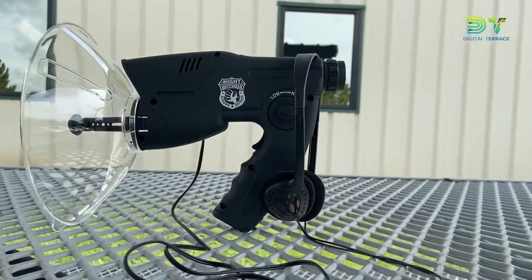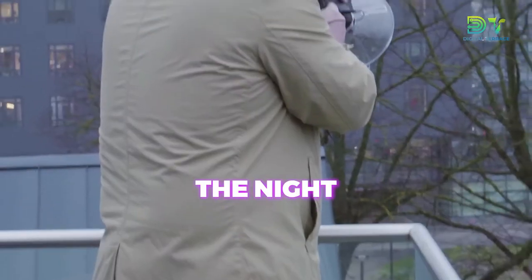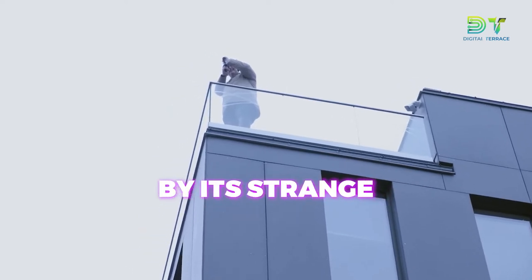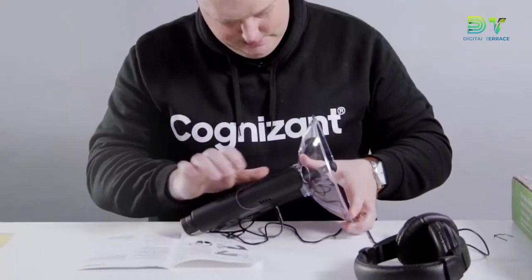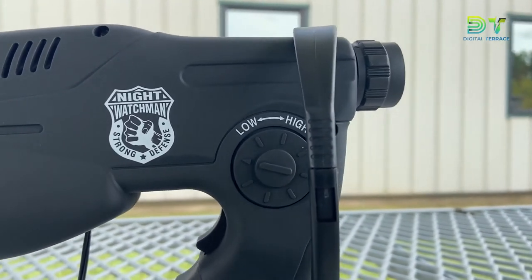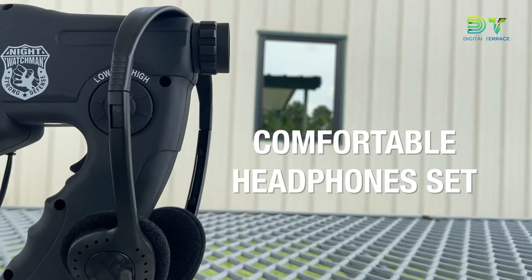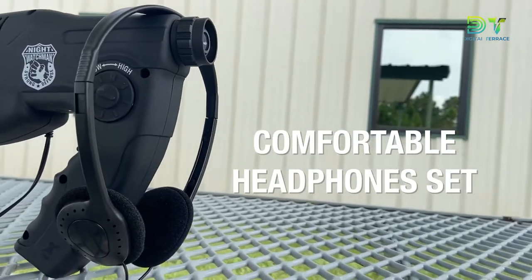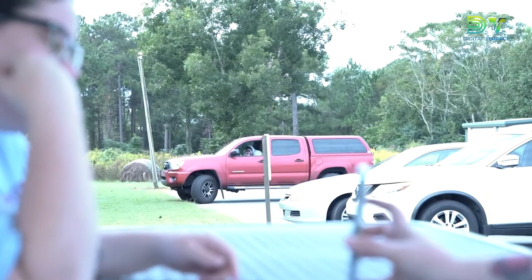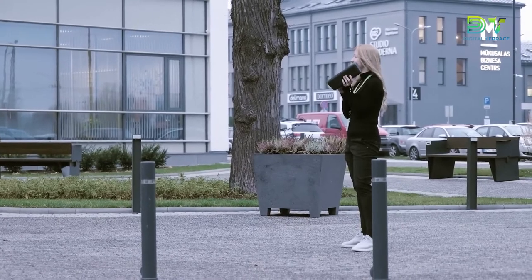The sixth entry on our list proves that it's possible to hear everything, provided you have the right gadget. The Nightwatchman listening device functions as simply as the name implies. Don't be fooled by its strange and futuristic appearance — this device allows you to hear a whisper from 300 feet away. Operation is exceptionally simple: just point the parabolic dish in the desired direction and pull the trigger. It comes paired with a set of headphones and even includes an 8-times monocular scope built into its frame, allowing you to spy visually as well as aurally. The Nightwatchman is a must-have for anyone planning on doing a stakeout.